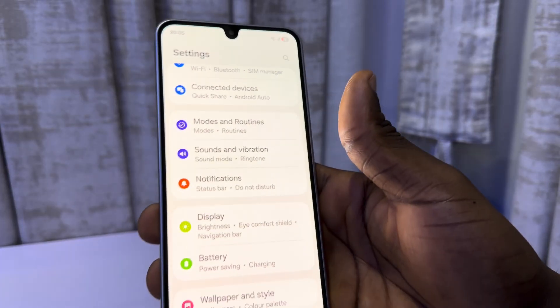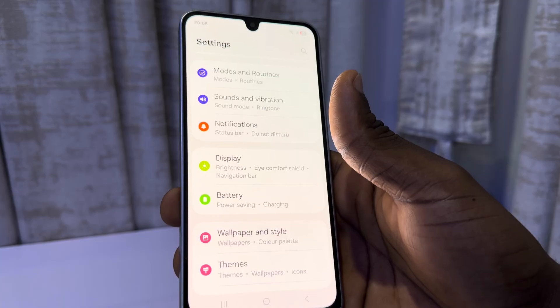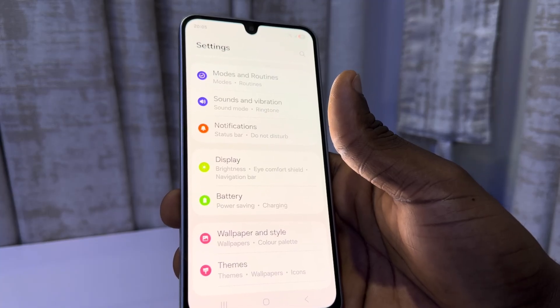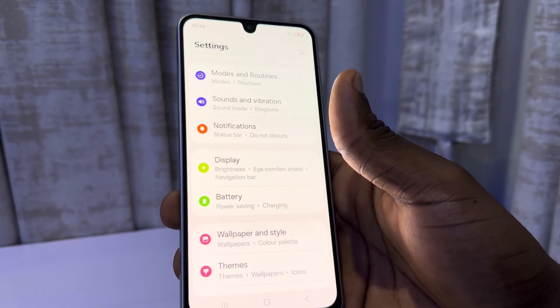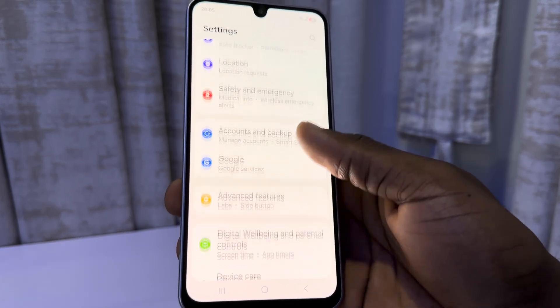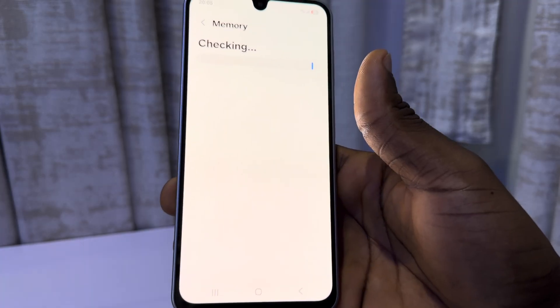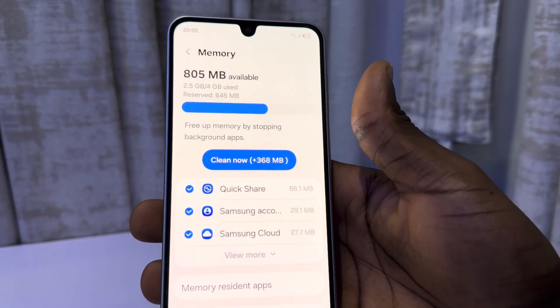Another thing is to clean your phone memory. Cleaning your phone memory sometimes helps to save battery because it's going to stop all the apps running in your background. So go to device care in your settings and select memory. Just click on clean memory and this can also help.